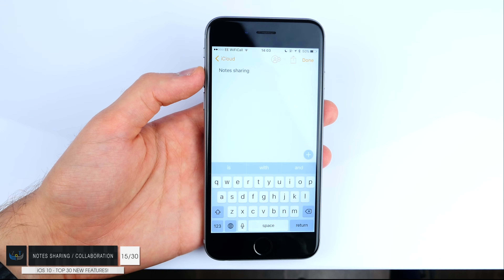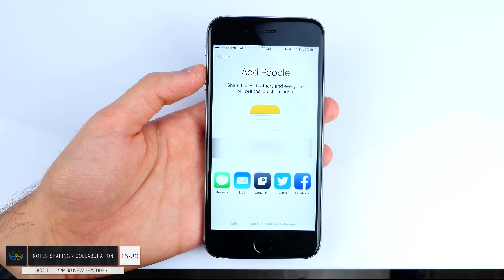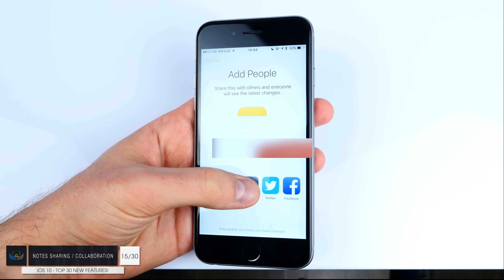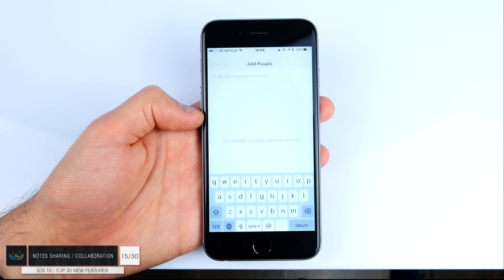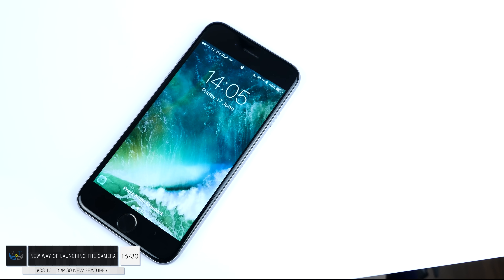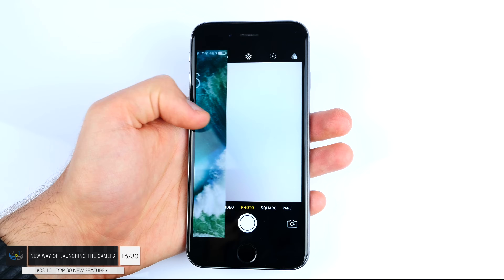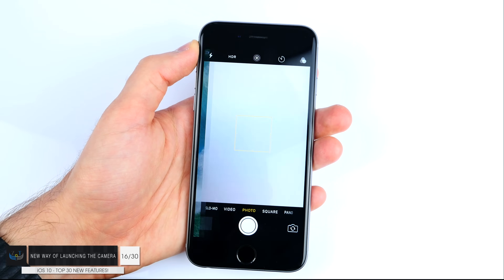Number fifteen: the Notes app now allows sharing. If you have a note you want to share with a person or multiple people, you can do that by pressing a button and sending a link to the people you want to share with. Number sixteen: the camera app now has a brand new launching method from the lock screen — you can swipe to the left, which is much quicker than swiping up like before.